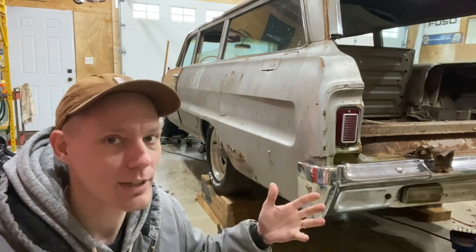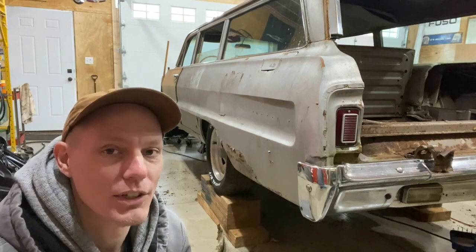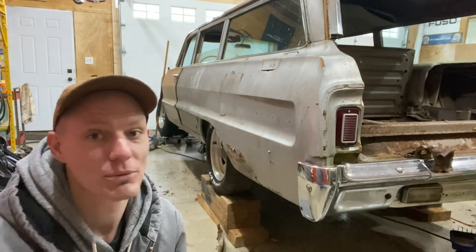We'll fix it up and put another cool old Impala on the road. Follow along, leave me a comment, be sure to subscribe. Thank you so much for watching and we'll see you on the next one.